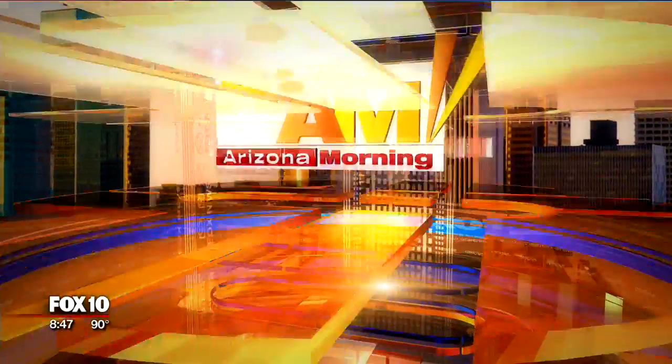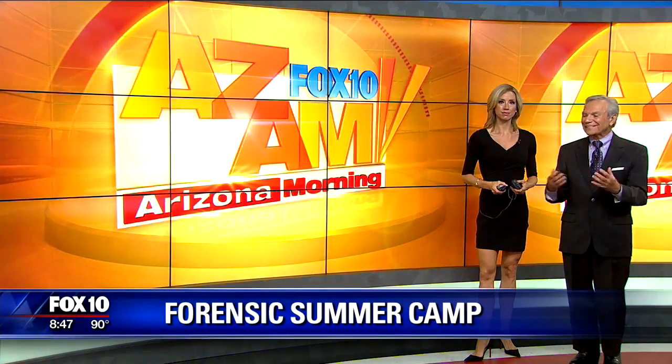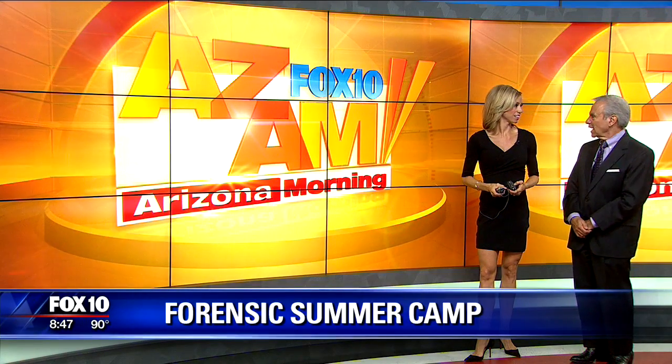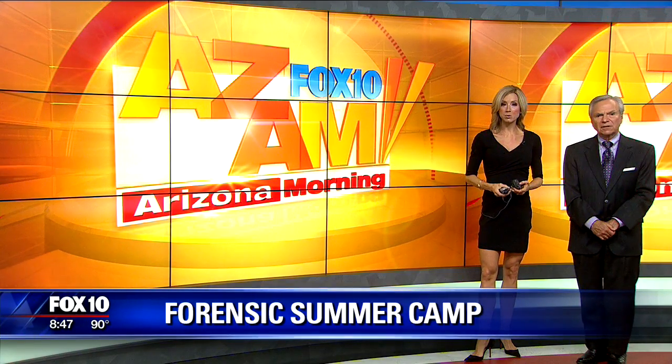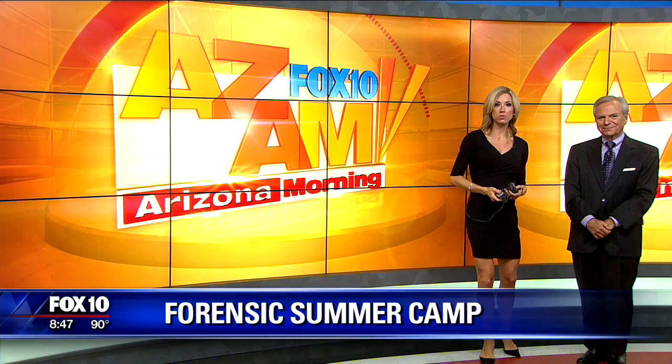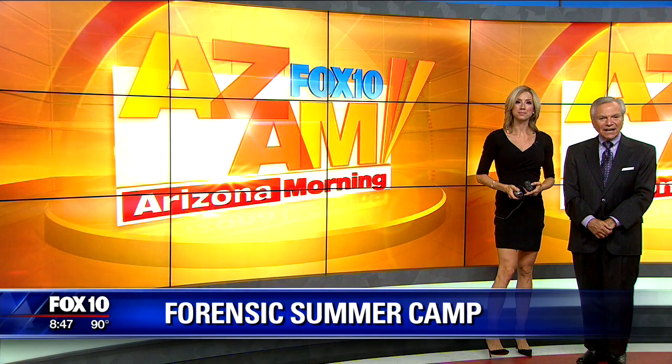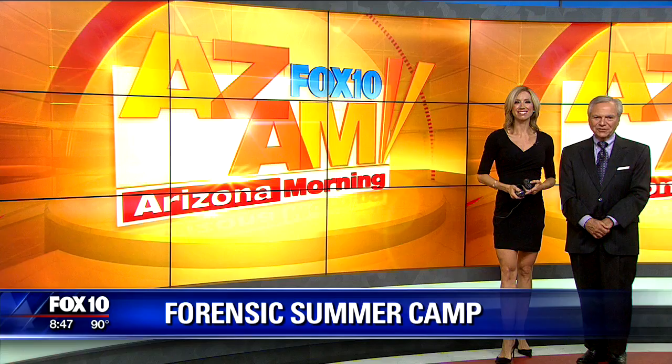Next 10 Arizona Morning is back. It's called Forensic Camp — forensic science where kids can get a first-hand, hands-on experience solving crime. It's being held at ASU's West Valley campus for high school students. Celeste is showing us the cool things these teens are learning.